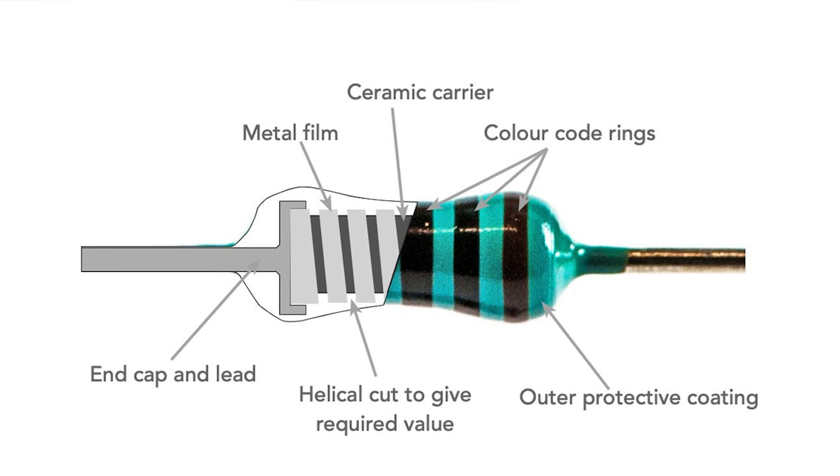But these metal film resistors do have a measurable amount of inductance, and we can see why if we look into their construction. They consist of a metal film deposited onto a ceramic cylinder. A helical cut is made into this film to reduce or increase the length and reduce the width, thereby increasing the resistance to what is required.